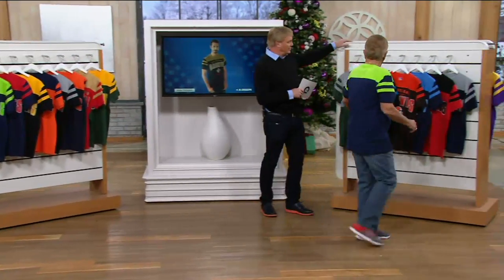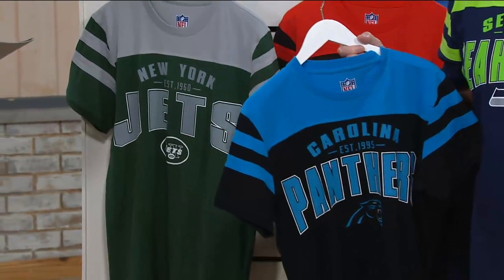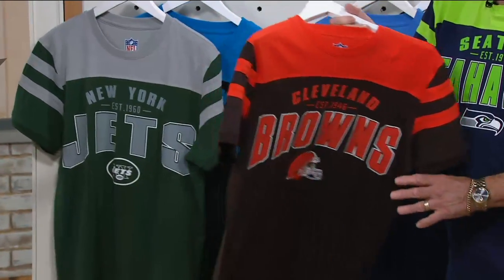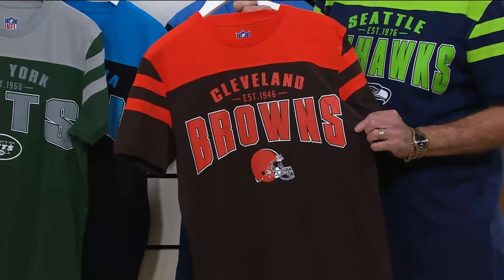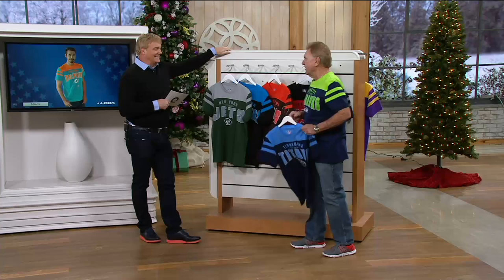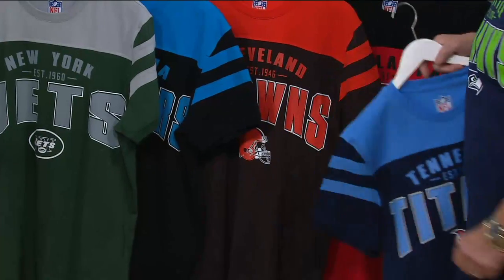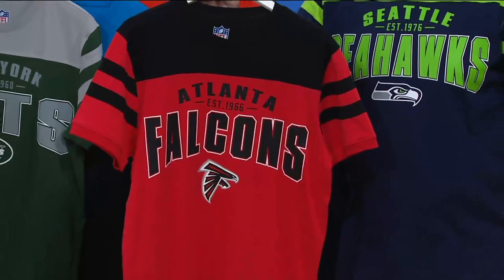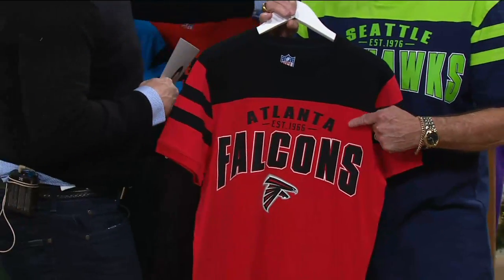A couple more teams here. Here's the Jets. Carolina Panthers — they're having a rough year, 1-4, but they were in the Super Bowl last year. They'll be back for sure. Cleveland Browns — it's very, very hard to get this brown correct. People think it's easy, but a brown is not just a brown. Didn't the Browns recently wear their throwback uniforms? They did, the week before last. Tennessee Titans in the baby blue and the dark blue. Atlanta — big surprise this year, lost their first game, now they're in first place in their division. Different shade of red and the black, team logo, team name, and established date on every one of them.